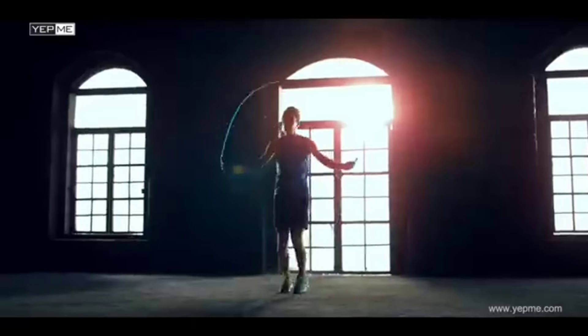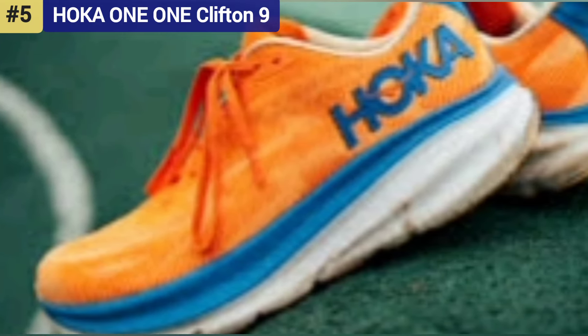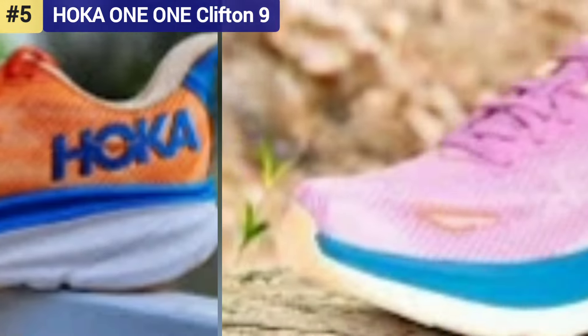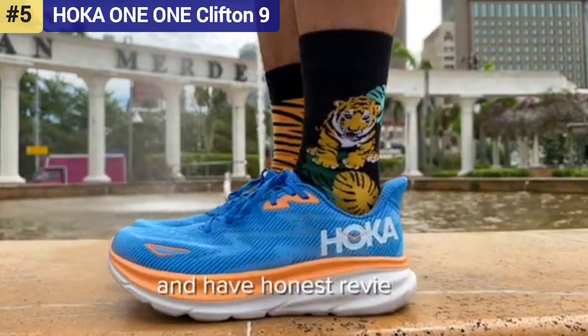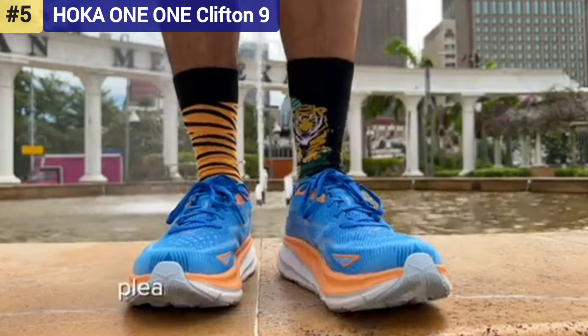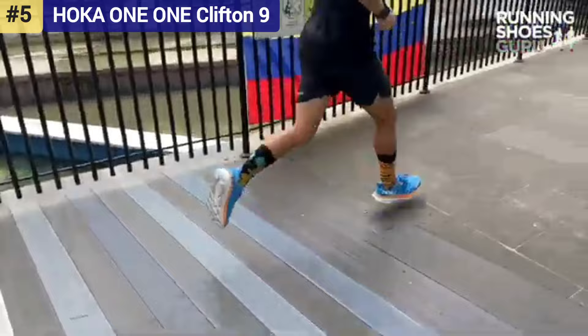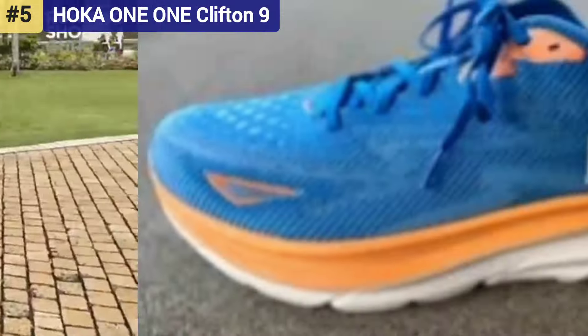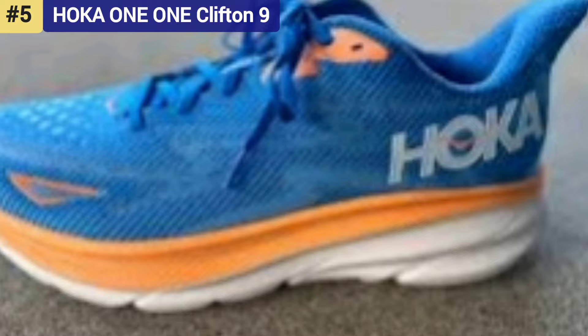Now let's get started. Number 5: Hoka Clifton 9 — best running shoes for recovery runs. The originator of maximum cushioning movement, the Clifton 9 at $145 is the latest in Hoka's flagship running shoe. The catch-22 of a brand's cornerstone product is that each year it has to evolve while always remaining recognizable. Hoka mastered that new-yet-familiar tightrope with the latest Clifton.